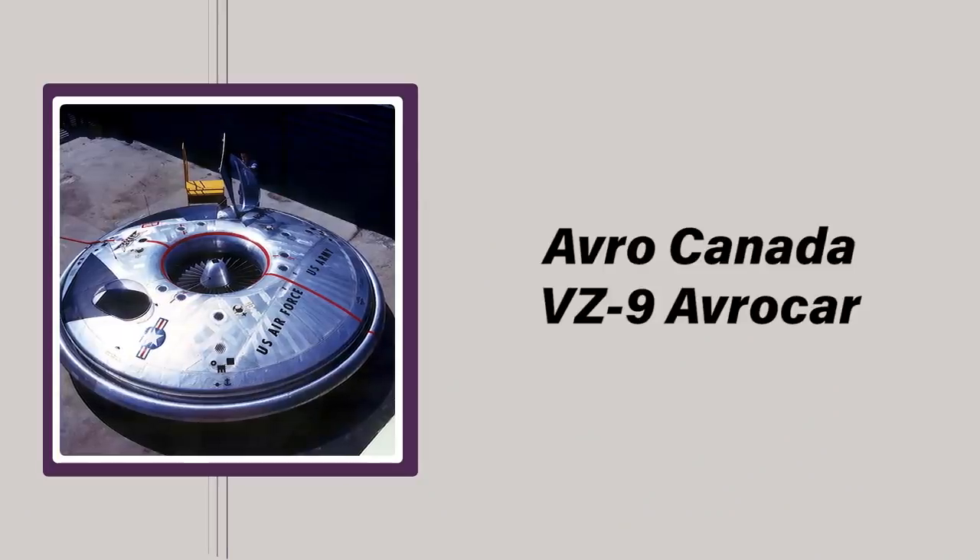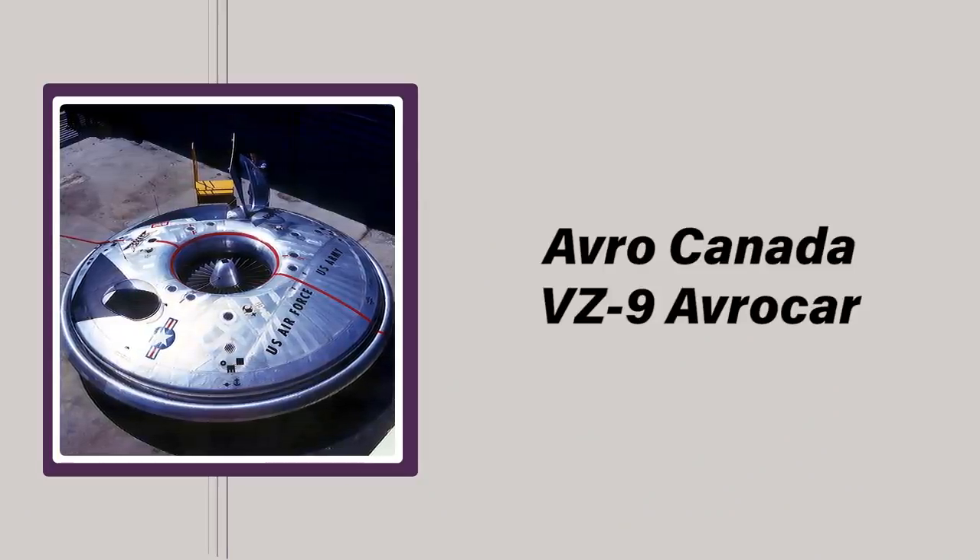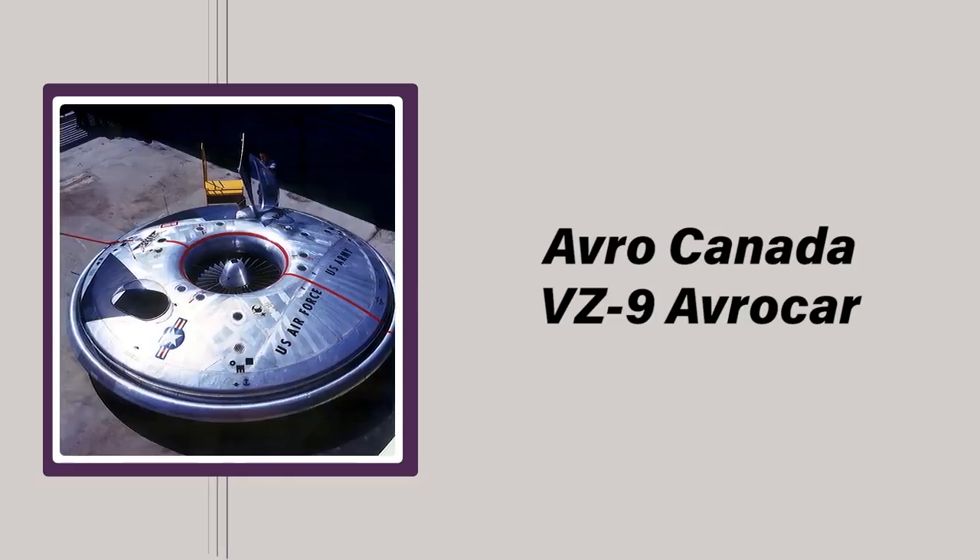The U.S. Army became interested in Frost's design and gave him money to create prototypes. The Avrocar, as the design came to be known, was entered as the VZ-9, placing it directly after the flying jeep entries. There were some significant potential benefits: Frost's design was extremely modular, originally consisting of six jet engines in a circular frame surrounding the cockpit, meaning the parts were more easily mass-producible than conventional jets or helicopters. Frost envisioned his design being capable of moving at three times the speed of sound and having an upper ceiling of 100,000 feet — to put that into perspective, the F-22 Raptor has a max speed of just over twice the speed of sound and an upper ceiling of 65,000 feet.